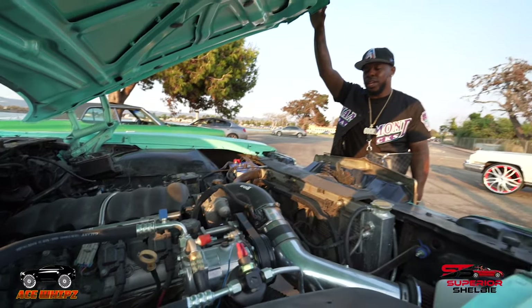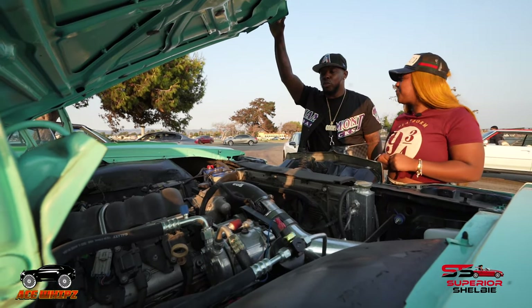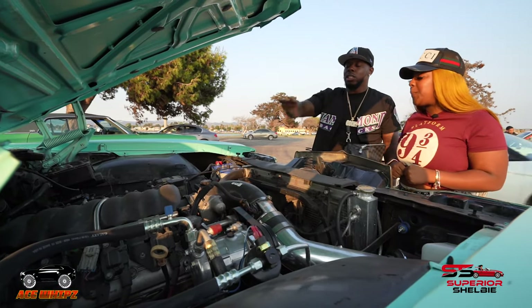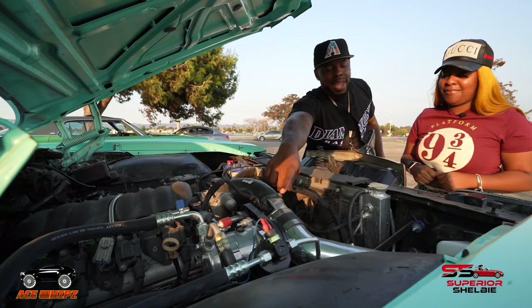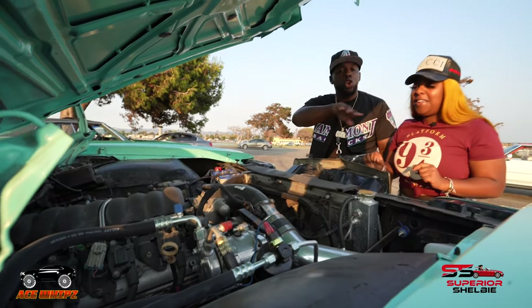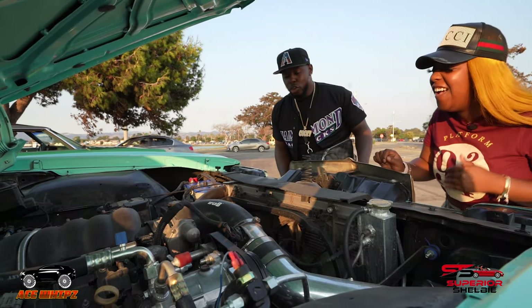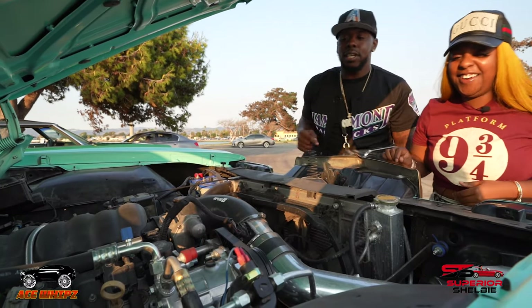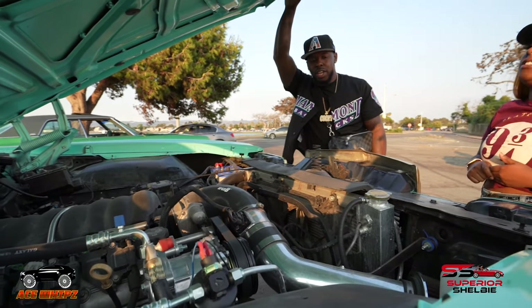Tell me what's going on under the hood. LS3, man — it ain't too much. This is my cruiser. Next time y'all interview me I'm gonna have something hot for y'all, but for now it's just a stock LS3 with the cold air intake. And I got that AC and heater going in there — out here, if you ain't got AC and heater, you are not the guy. Yes, that's good though.